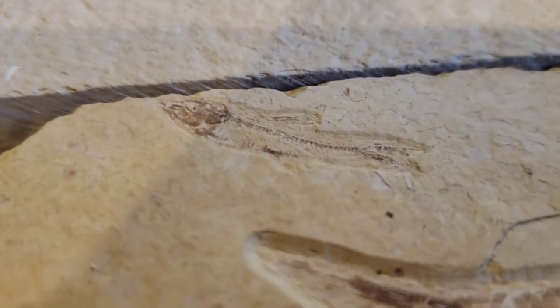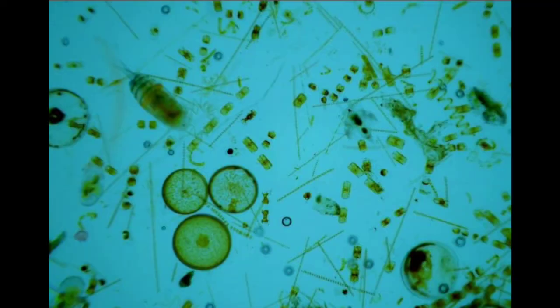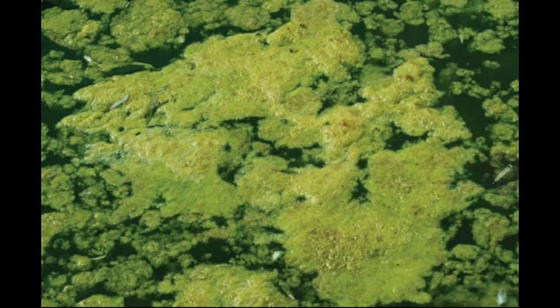There were a ton of different types of Nidia fish. Nidia fossils were found in the 1840s when Wyoming was first settled. Nidia fish likely ate different types of planktons and algaes.